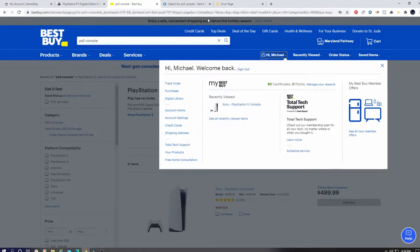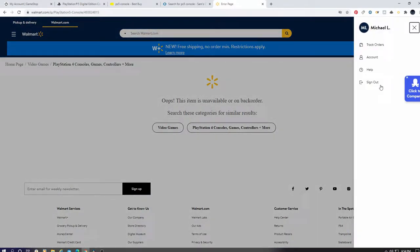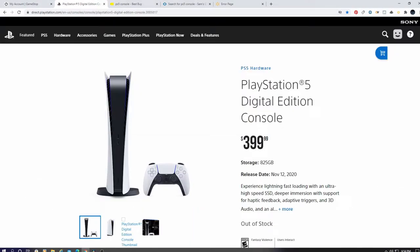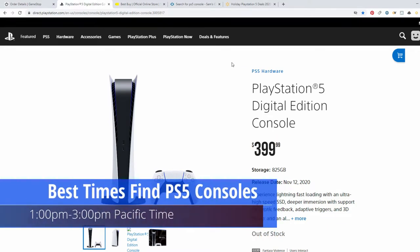Now that you're logged into every store and each page is auto-refreshing, leave those pages visible on your desktop screen so you can see them when you're walking in and out of a room. You never know when a PS5 will become available, but the best time I've found is between 1 PM and 3 PM Pacific time.